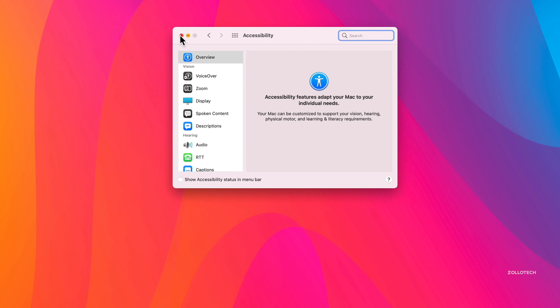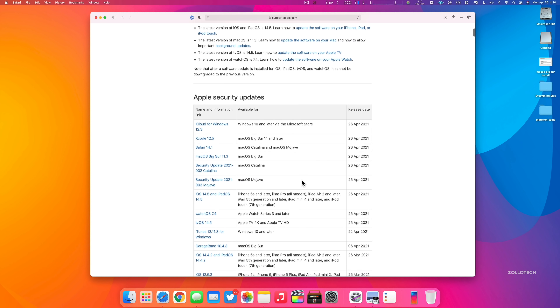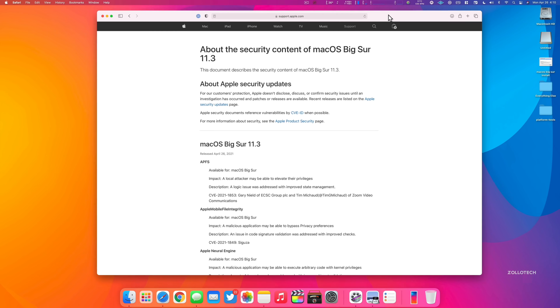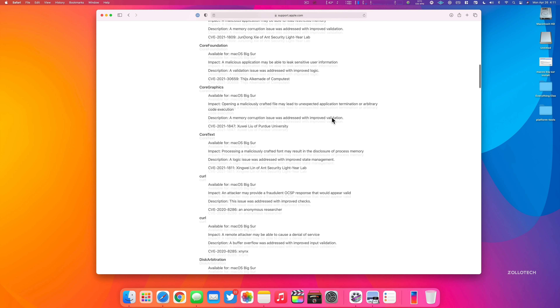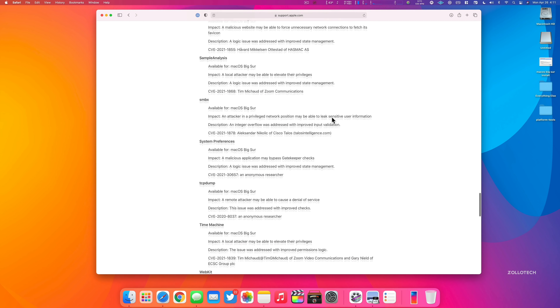Apple has also updated security in macOS 11.3. If we go to Apple's security updates page, you can scroll down and see all of them — from Safari to iCloud for Windows. Under macOS Big Sur 11.3, there are a ton of security updates, and I'll link them in the description.